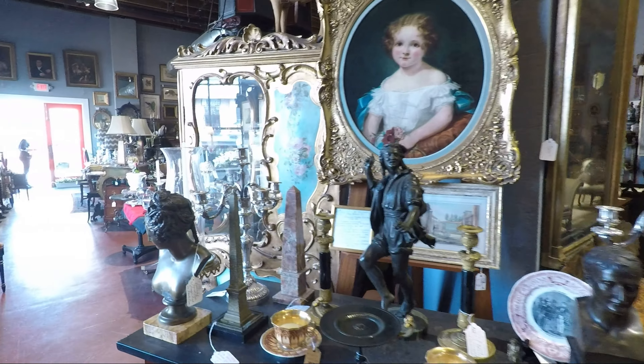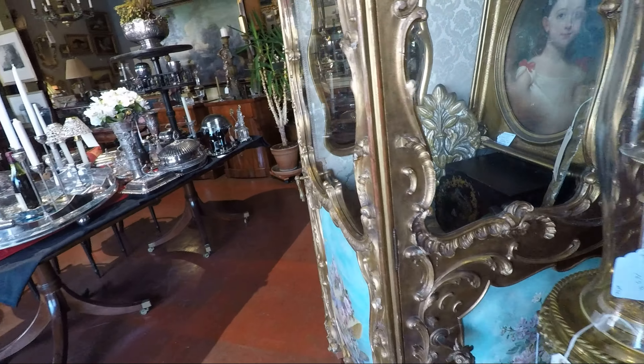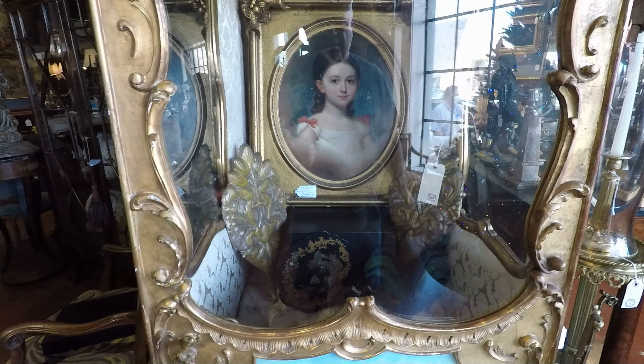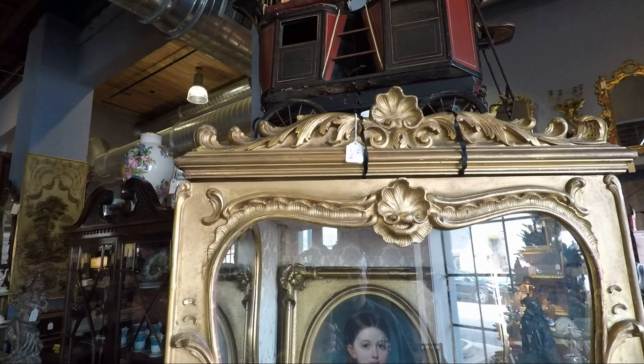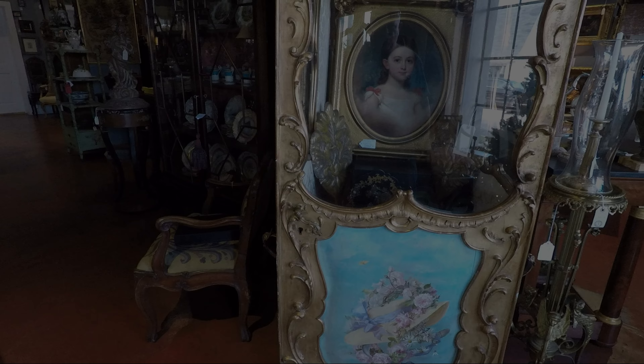Daphne is letting me film here, and she was just showing me this right here. This is what they would carry somebody in, and they found this in an apartment in New York. She just opened the door for me and I'll show you around.